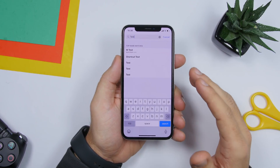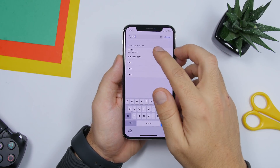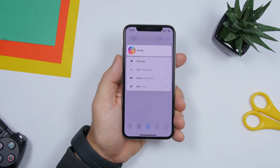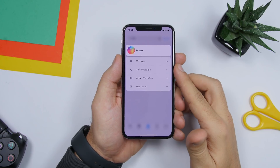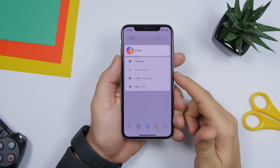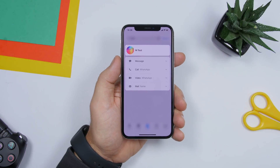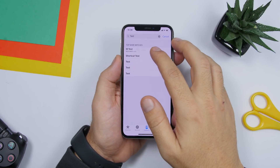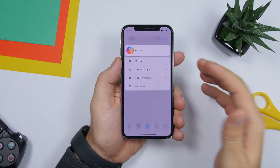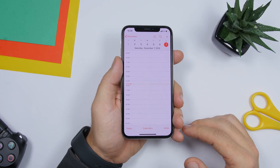There's another trick on the Phone app. If you go to the contacts section and search for a contact, you don't have to tap and go into that contact. Just force touch on the result and it will give you all the different options — message, call, WhatsApp, video, email — all without opening the contact.